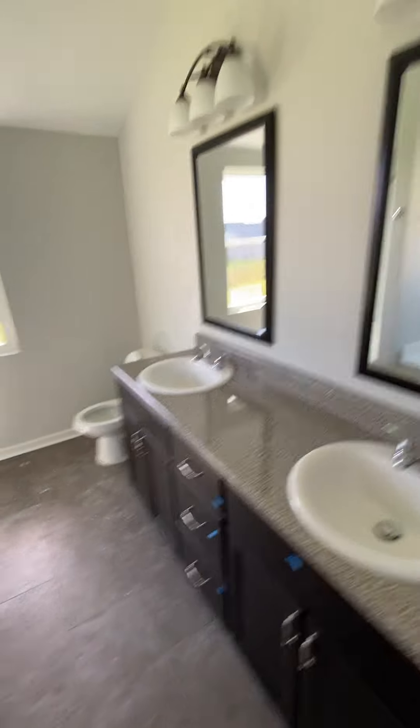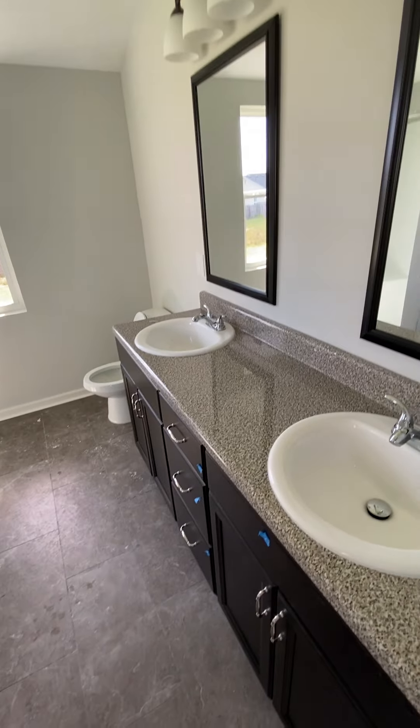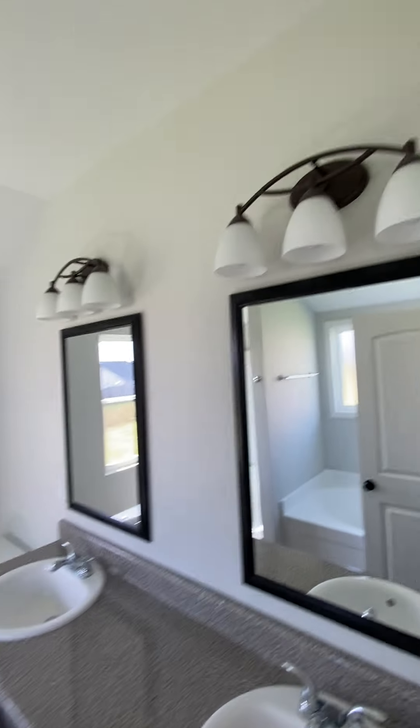These aren't granite countertops — only granite is in the kitchen. Dual sink vanity, single mirrors.